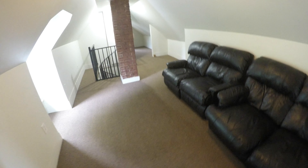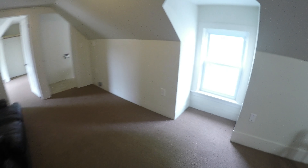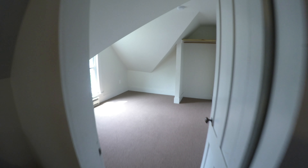Alright, now let's go check out the attic. So this is a somewhat shared space I guess. This here would be one small bedroom, this here would be another small bedroom, and this is another small bedroom.